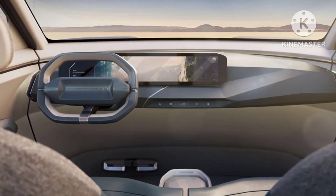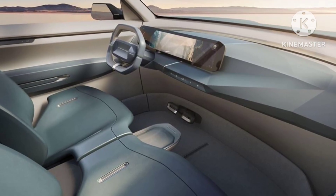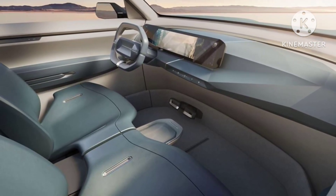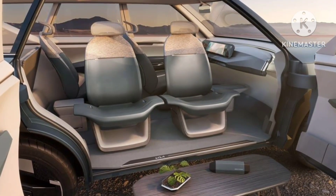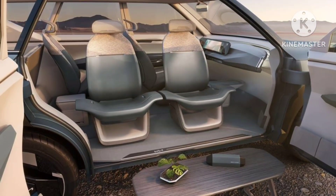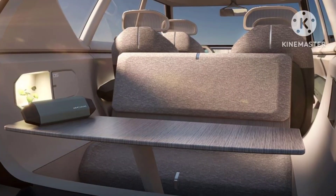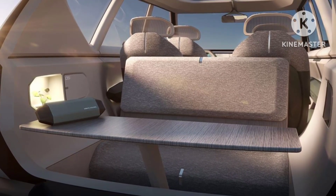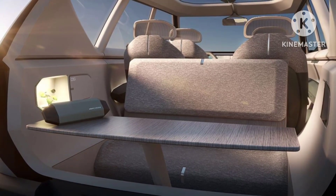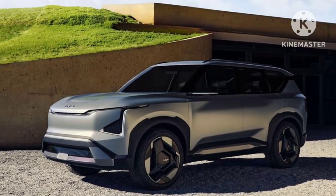Kia unveiled the EV5 design concept on Chinese EV Day, so it is evident that this will cater to the Chinese market first, and may even launch later in markets like Russia, India, and the ASEAN region. The launch timeline is not yet revealed, but we can expect the production spec model to debut by the end of 2023. If it is an electrified Currens, it could be manufactured in India and exported as well.